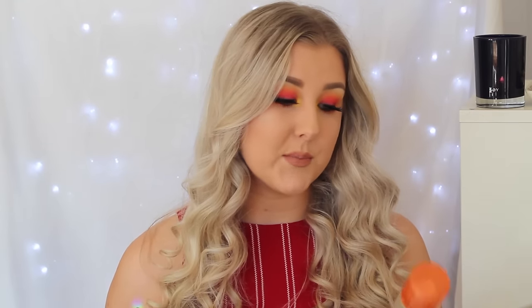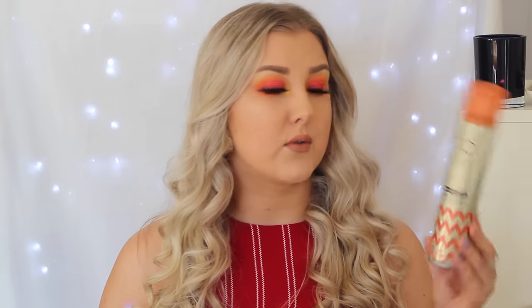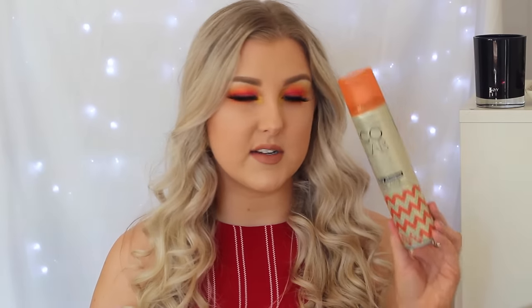The next dry shampoo I've got is the Colab Sheer and Invisible dry shampoo. This is the one that Ruth Quilley created — it's her line. To be quite honest I wasn't a huge fan of this. I didn't really find it did anything. It felt really nice in my hair but it wasn't really doing anything, so I won't be repurchasing this one. If I do repurchase from this range it won't be the Sheer and Invisible. It did smell really nice though.